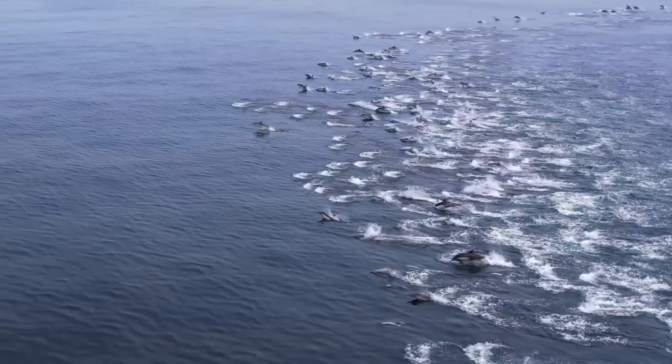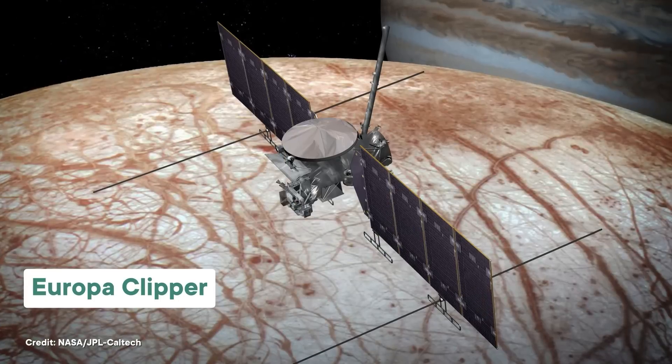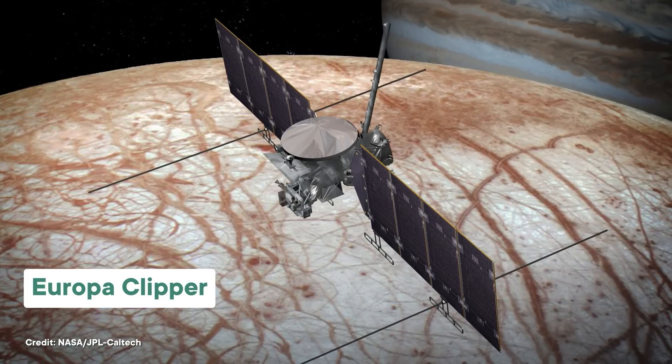Next month, a NASA representative will begin a five-and-a-half-year journey to the second best place in our solar system to find life. Why the second? Well, the first is Earth, and we're already pretty sure there really is life here. This robotic representative goes by the name Europa Clipper, which reveals its target, Jupiter's moon Europa. And while it won't be landing there, its equipment will help astronomers search for aliens swimming in an ocean that's larger than all of ours put together.